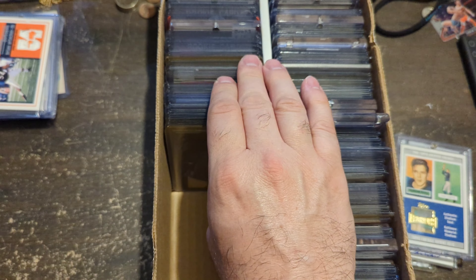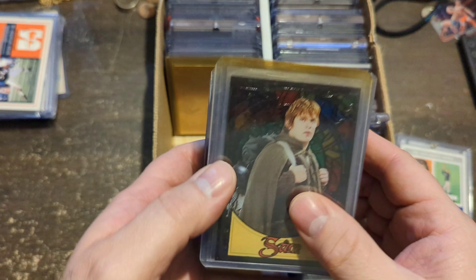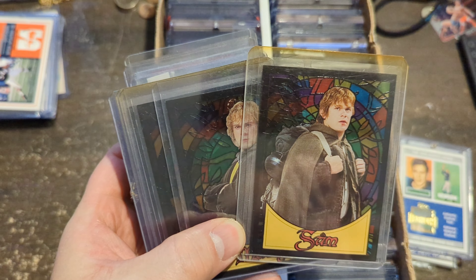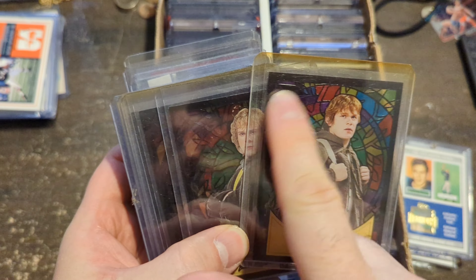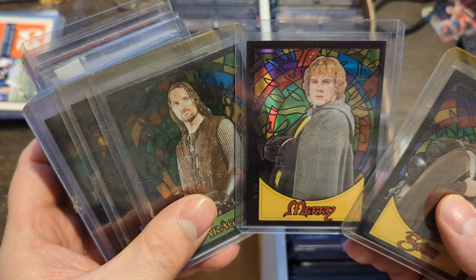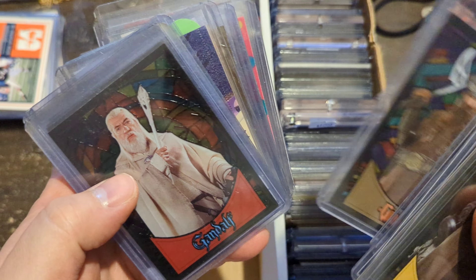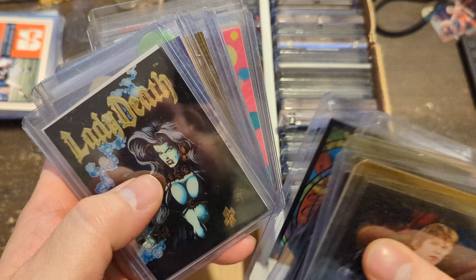Now we're going to start with non-sport stuff — all $1. I've got a whole bunch of Lord of the Rings stained glass cards. These are each a buck — Aragorn, Gandalf. Just can't pass them up.